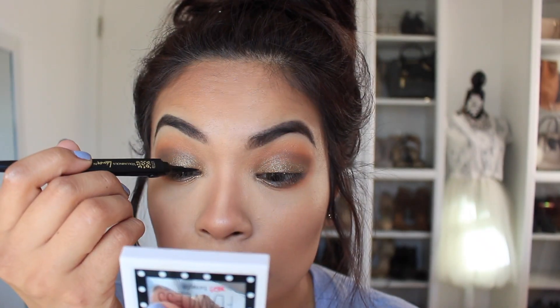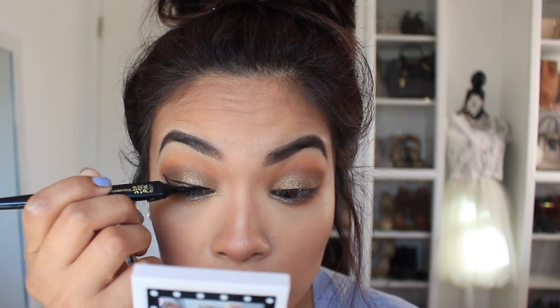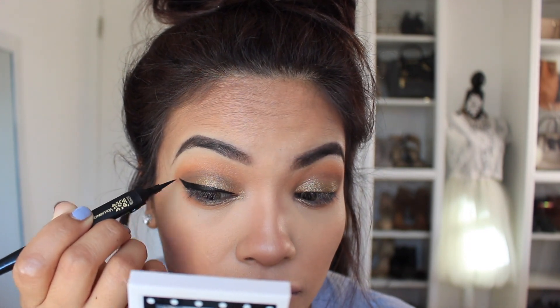Another drugstore find that's been my favorite lately is from L'Oreal — it is the felt tip eyeliner, which is amazing. I feel like it's really easy to use, so if you're a beginner with a winged liner I highly recommend this one.